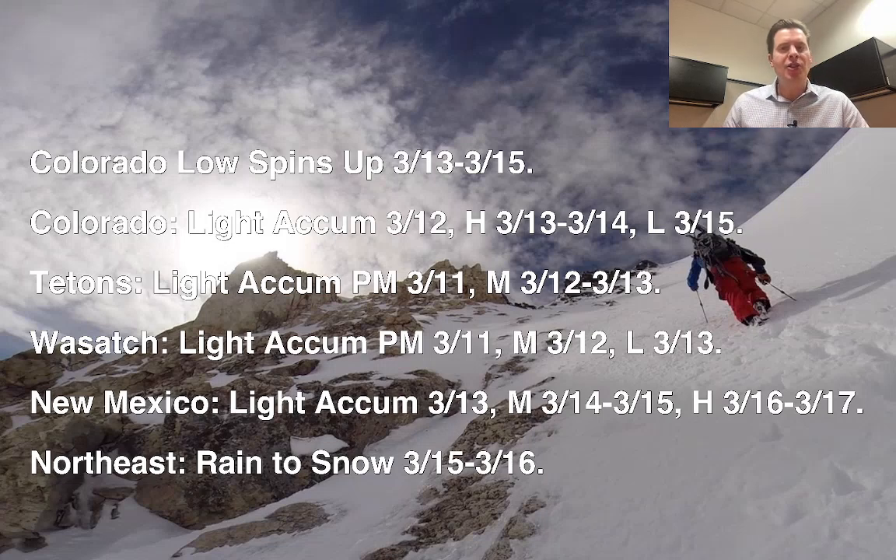Tetons, you will get a swipe out of this storm system — light snow accumulation afternoon 3/11, moderate 3/12, 3/13. Wasatch, very similar timing: moderate snow into 3/12, lighter snow 3/13.